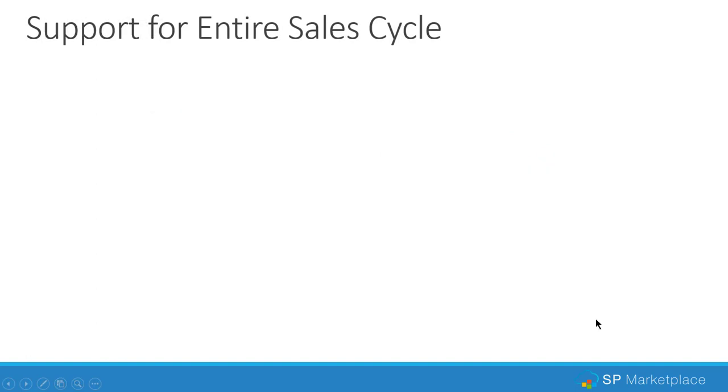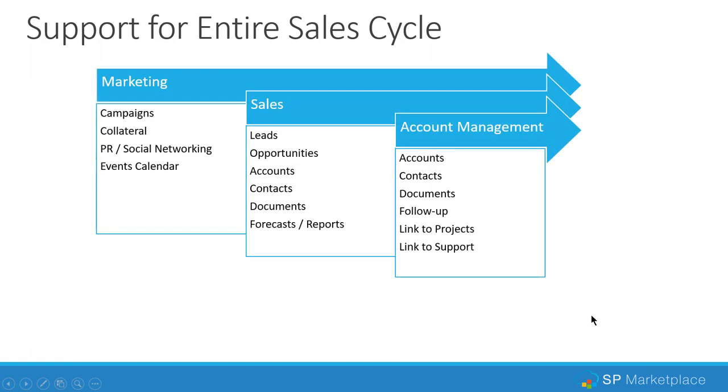The system supports the entire sales cycle — starting with marketing campaigns, collateral, managing documents and files, PR and social networking capabilities, and even an events calendar. We do have a full marketing module as well, but this is built into the CRM for lighter marketing. It is connected to the start of the sales process: capturing leads from a form on your website, bringing them in automatically, and assigning them to either a sales rep or a lead qualifier. Once a lead is qualified, it can go into an opportunity and be fully tracked through the sales process, with stages, connecting contacts, documents, and tasks.